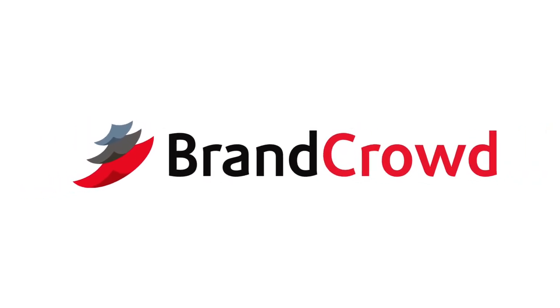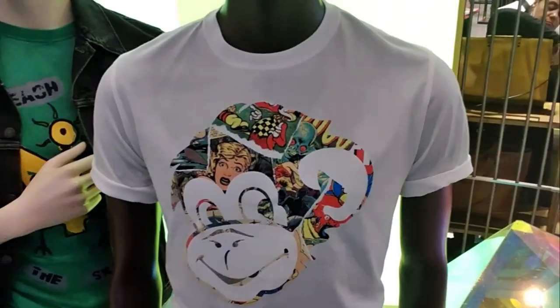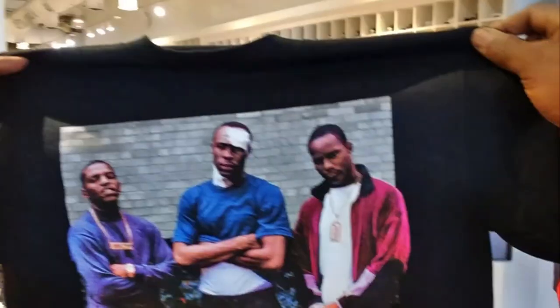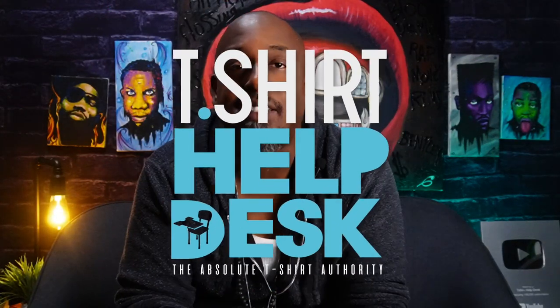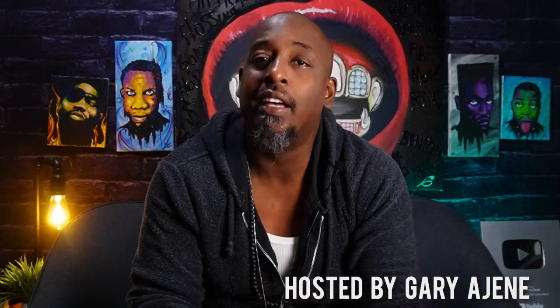This video is made possible by BrandCrowd. I went all around New York City checking out all the latest trends and put together this video to report everything. What's good guys, Gary T-Shirt Help Desk here, and today we are going to go over post-pandemic trends.